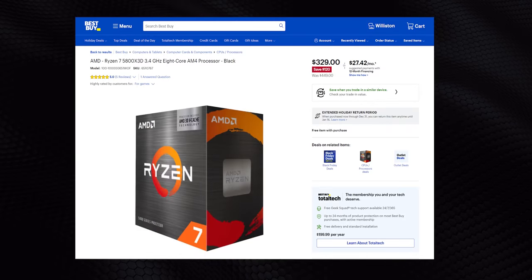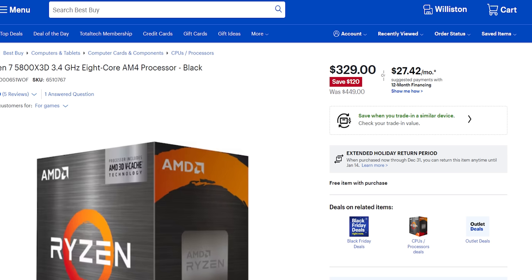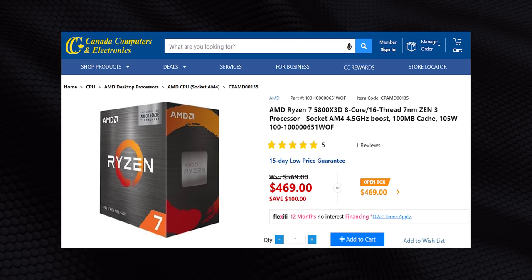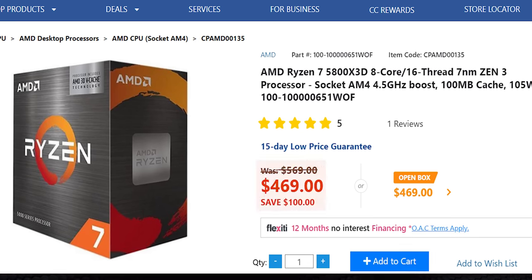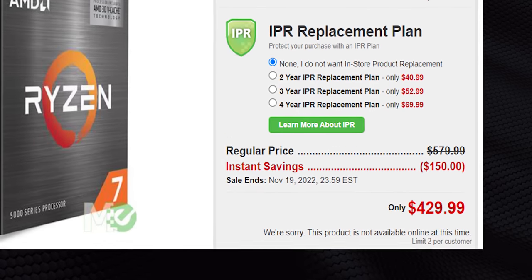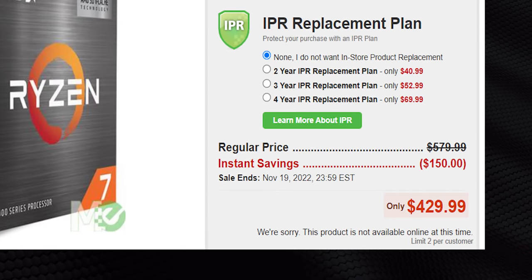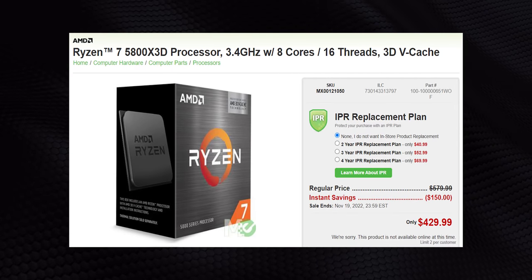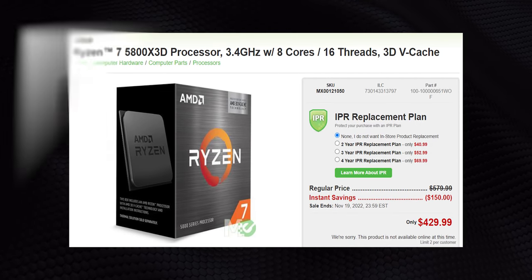Right now you can find the 5800X3D for under $350, and in the last week or so it's been consistently hitting about $330 — I'll leave links below where you can still find it. That's south of the border, but other regions get some pretty hefty discounts too. For us Canadians, Canada Computers has it for a very good price, and at Memory Express it even made it down to $429 before selling out. That situation highlights why people need to move quickly if they want to jump on the 5000 series upgrade train.